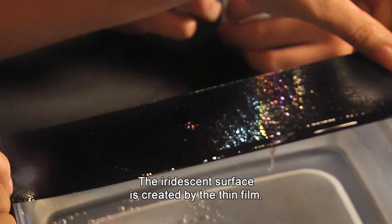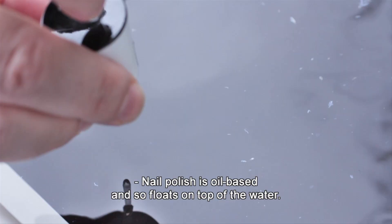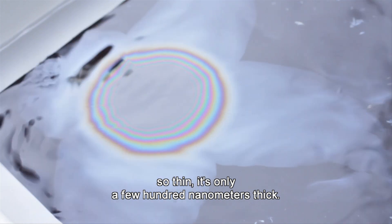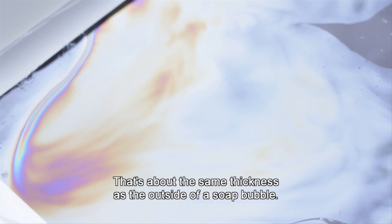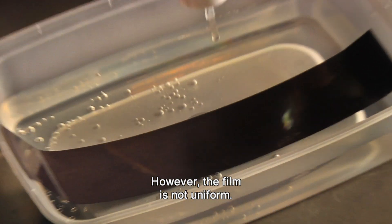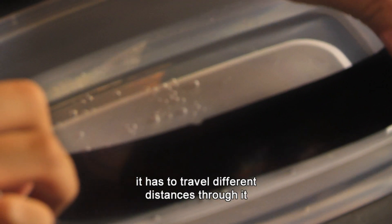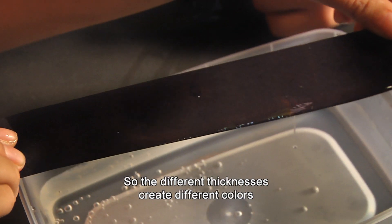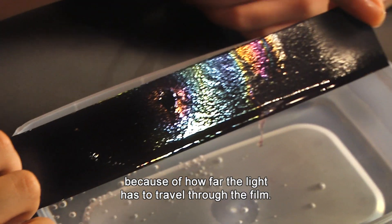The iridescent surface is created by the thin film. But why does the film create different colors? Nail polish is oil-based and so floats on top of the water. Since you aren't dropping that much in, it spreads out very thin over the surface — so thin it's only a few hundred nanometers thick. That's about the same thickness as the outside of a soap bubble. However, the film is not uniform; the thickness varies along it. As light passes through the film, it has to travel different distances through it before bouncing back, and as a result, only some of the colors reflect back. So the different thicknesses create different colors because of how far the light has to travel through the film.